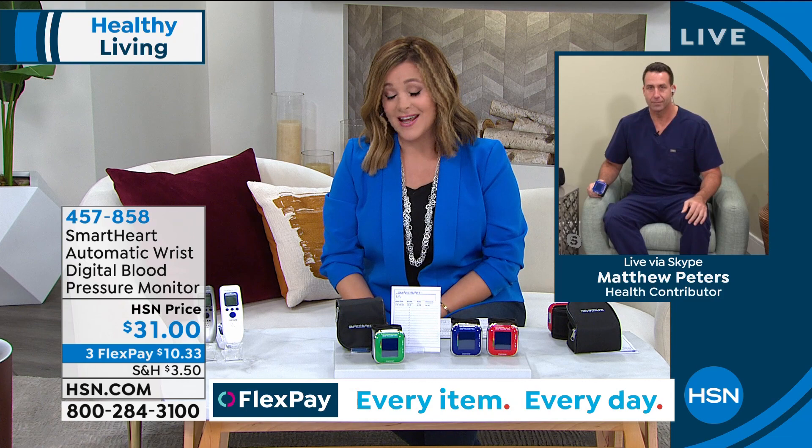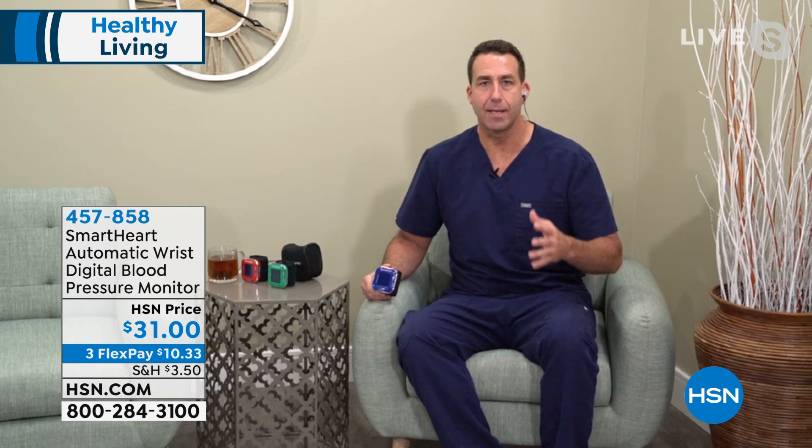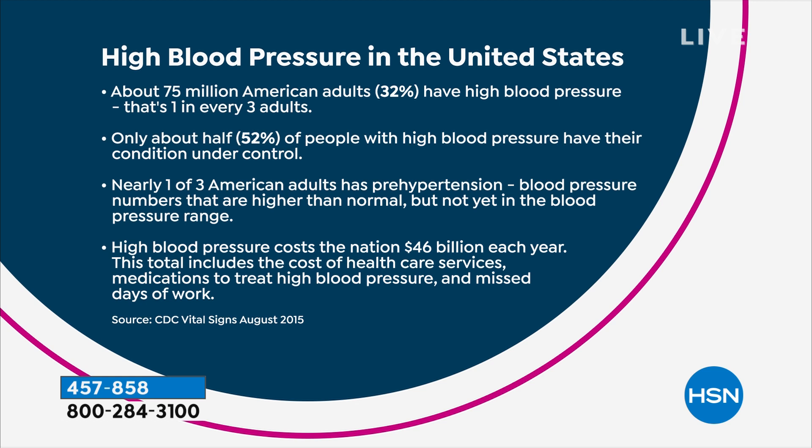Certified registered nurse Matt Peters is here. Matt, high blood pressure is called the silent killer because a lot of people are dealing with this — people who work out, who eat well — and have no idea until it's a shock and a surprise, possibly too late. Most of the time high blood pressure has no signs or symptoms at all. The first time you notice it might be when you're in the hospital with a heart attack or stroke.